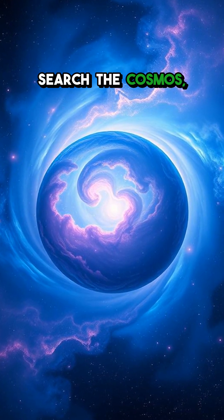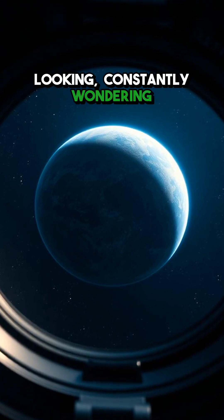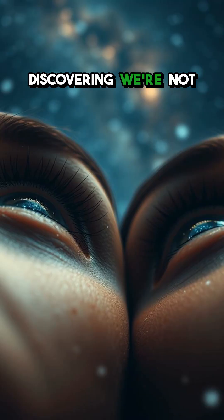So while we search the cosmos, these habitable zones give us the best places to focus our looking, constantly wondering if we're on the brink of discovering we're not alone.